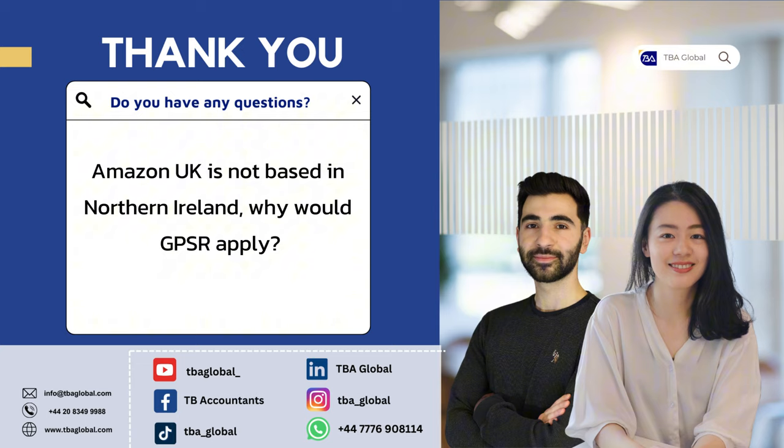Another question: Amazon UK is not based in Northern Ireland — why would GPSR apply? Northern Ireland is tricky in that it is part of the United Kingdom, but after Brexit it still remained part of the European Union's regulatory framework. So Northern Ireland has a special identity — it is effectively EU and UK at the same time. This is why sellers in Northern Ireland need to comply with EU RP regulations.